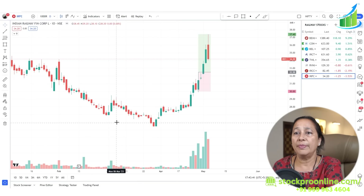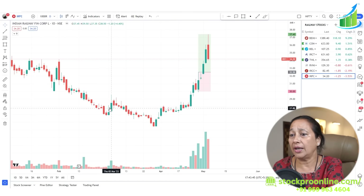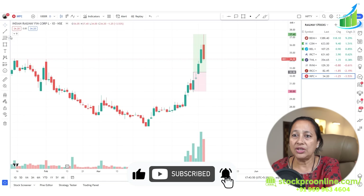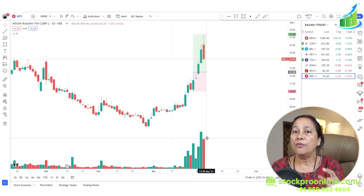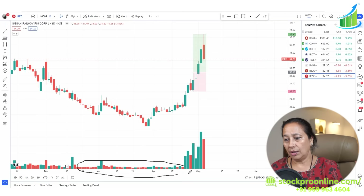I am going to take you to the screen and we will analyze whatever stock is in front of us. It doesn't matter what the stock is or what its value is — you have to focus on two things: price and volume. You have to focus on the volumes and when there is a breakout, you also focus on the price.